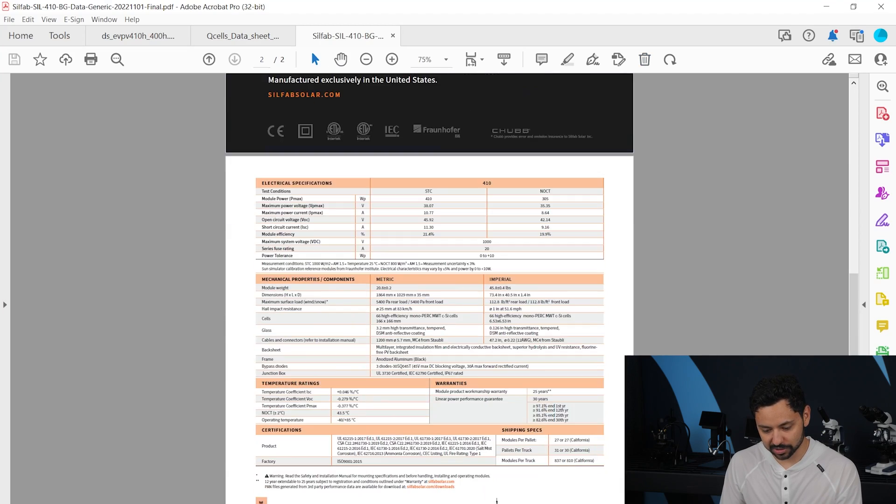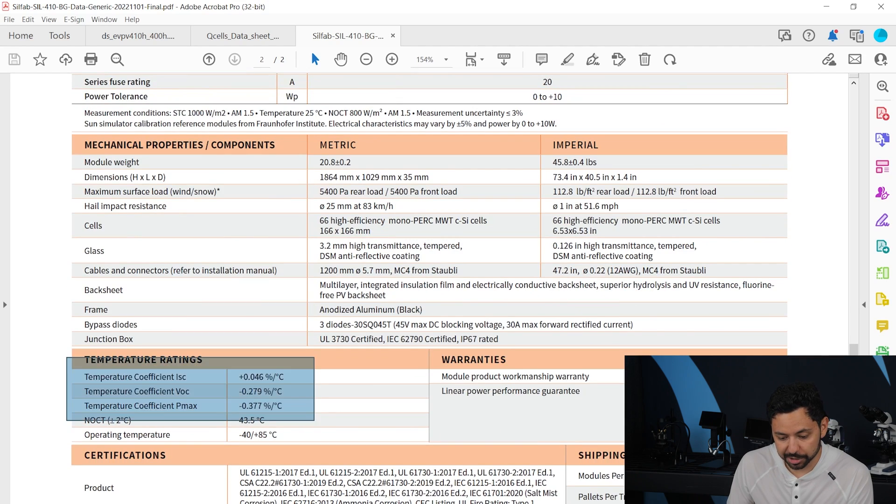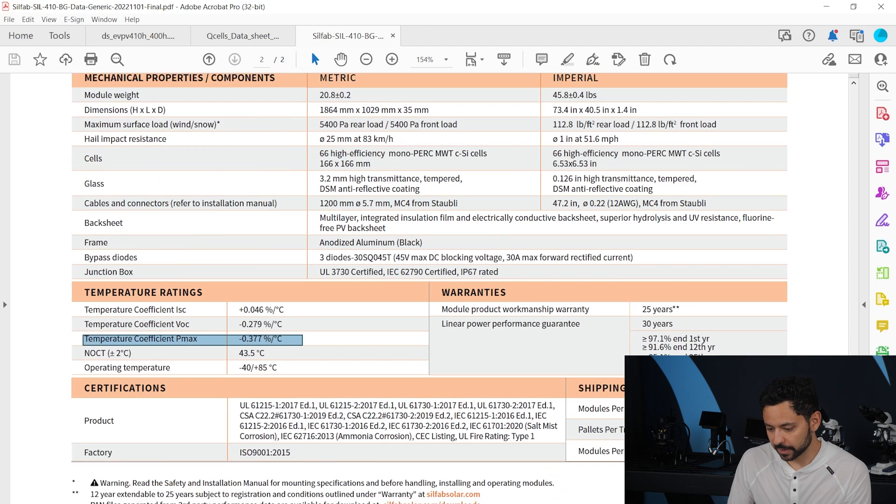Next up are the SolFabSolar panels. Again, they have specs at both standard test conditions and NOCT — nominal operating cell temperature. Looking at standard test conditions, the module efficiency is 21.4% — very good. There are three temperature coefficients listed; the one we care about is Pmax, which covers overall power. For the degradation rate warranty, they gave it as numbers rather than a graph: at year 25 it's going to be 85% of the original efficiency.